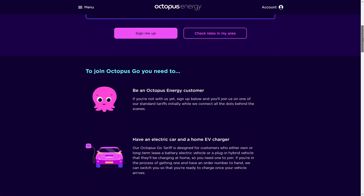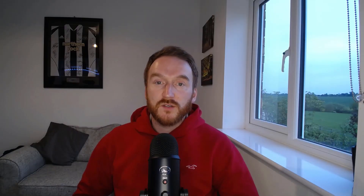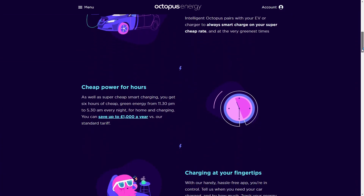Octopus Go is another smart tariff designed for customers with electric vehicles. Octopus describe it as Britain's most popular EV tariff, and it's quite easy to see why — it makes driving an EV very cheap compared with petrol and diesel equivalents, which is a big selling point for purchasing an EV. To be eligible you need to have an electric vehicle and a home charger. You get a very cheap overnight rate for four hours, between 12:30 am and 4:30 am, when you can charge your car at the off-peak rate, and then a standard rate for the rest of the day.